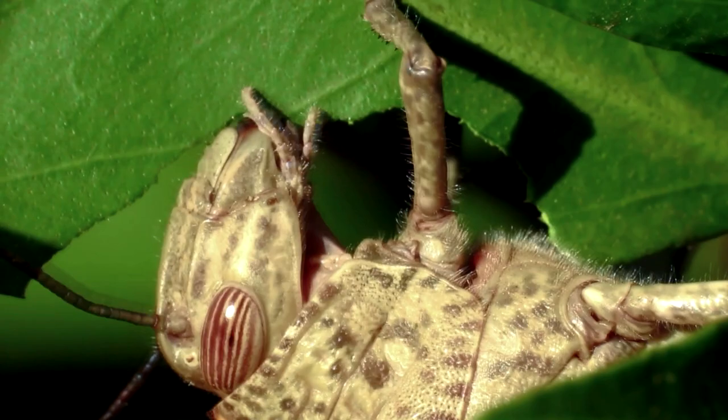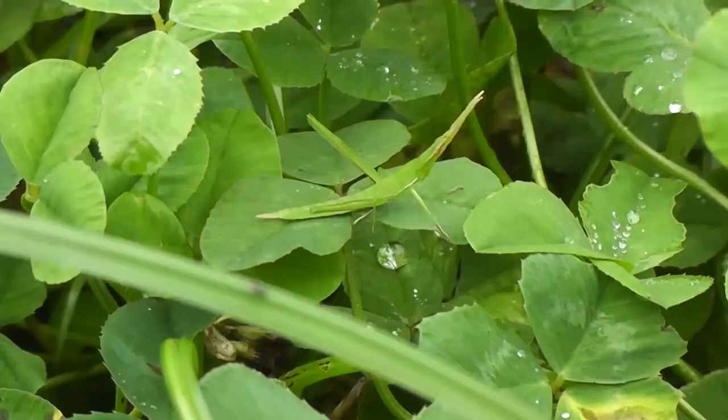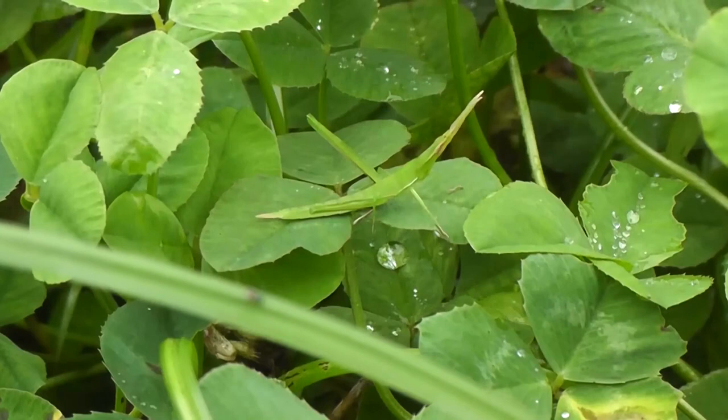The swarms likely help protect them from predators such as birds, mammals, and reptiles, in a safety-in-numbers tactic. In tropical regions, grasshoppers are present year-round. In colder regions, they are more seasonal, with young overwintering and emerging in the spring.